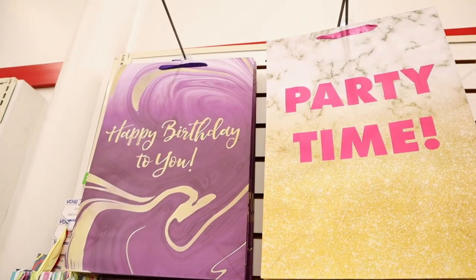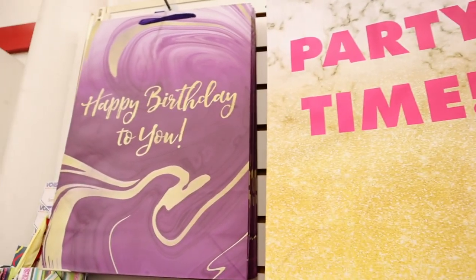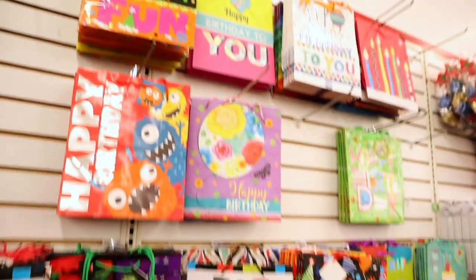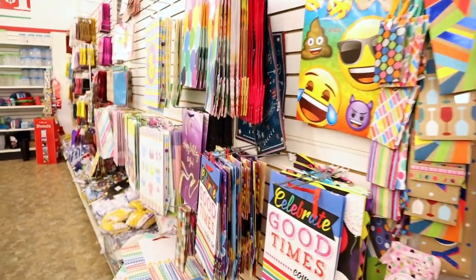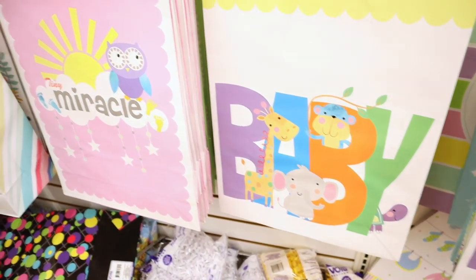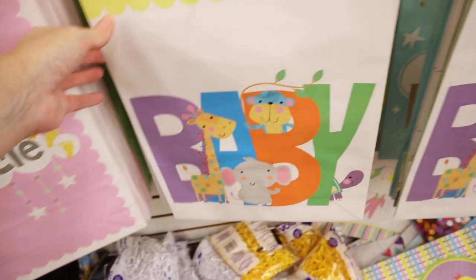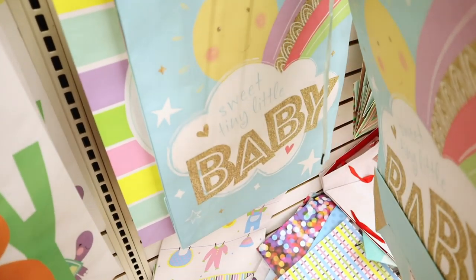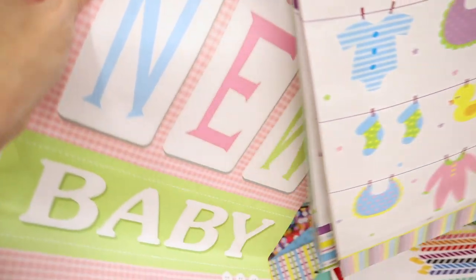We got some new bags in and these are huge. Look at this one — how pretty! 'Party Time' and 'Happy Birthday to You.' They have lots of bags; this is my favorite place to get them. Check out the baby bags — look at this one: 'Tiny Miracle,' and it's a huge bag also. We have the sweet tiny little baby one with the clothes. These are so adorable. New baby — again, huge bags.